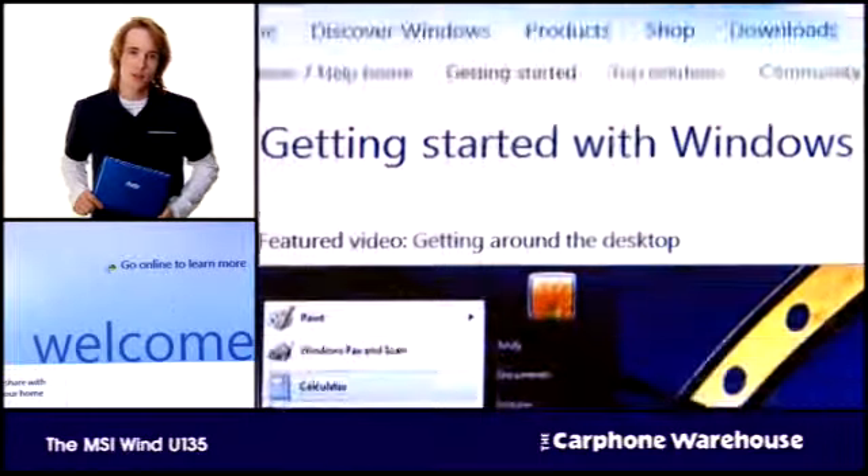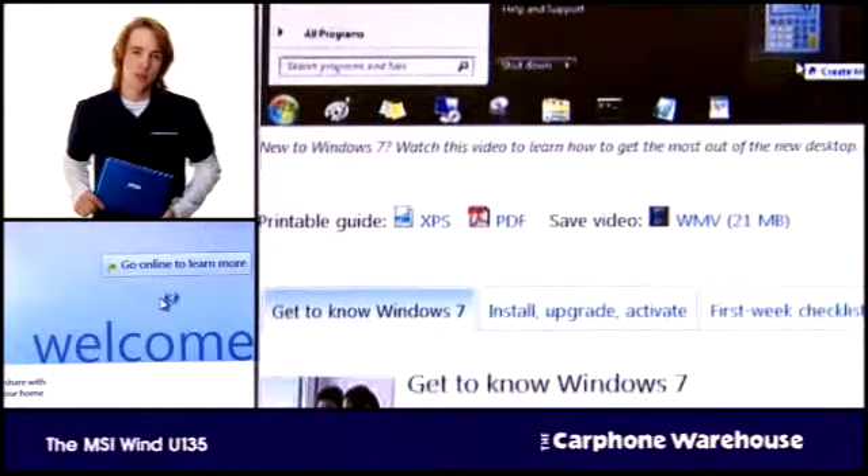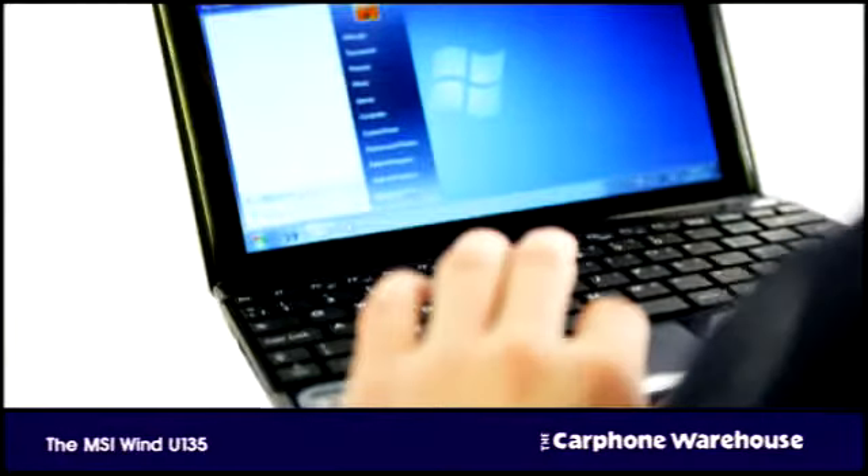All the functionality you'd expect from the OS doesn't change, and if you've not tried Windows 7, then this is the perfect place to start. It is far more intuitive to use compared to Vista or XP, and offers a much more customisable experience.